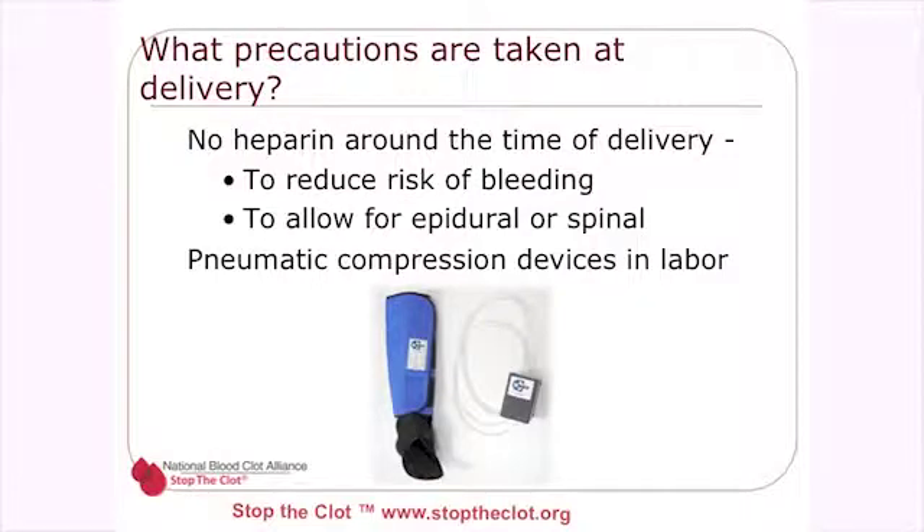What precautions are taken at delivery? We want to hold the heparin around the time of delivery to reduce the risk of bleeding and to allow the opportunity for an epidural or a spinal. We substitute those pneumatic compression devices that you saw in pictures earlier.